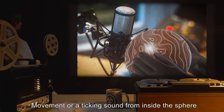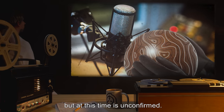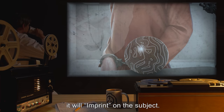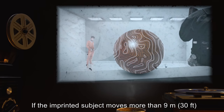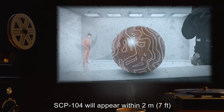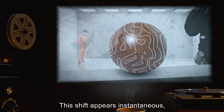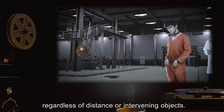Movement or a ticking sound from inside the sphere has been reported but at this time is unconfirmed. Whenever a human touches SCP-104 in its unimprinted state, it will imprint on the subject. If the imprinted subject moves more than nine meters or thirty feet from SCP-104 for more than five minutes, SCP-104 will appear within two meters or seven feet of the imprinted subject. The shift appears instantaneous, disappearing and reappearing in less than a nanosecond, regardless of distance or intervening objects.